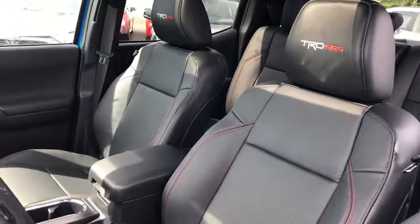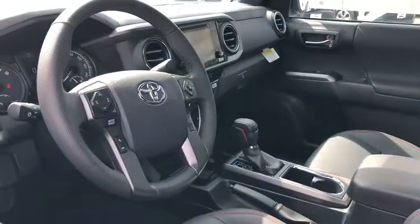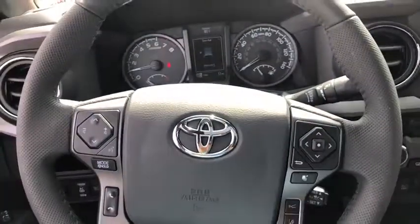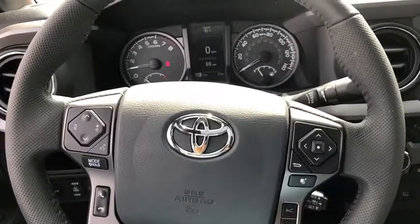This vehicle has less than 100 miles. Here are some of this vehicle's great options: navigation system, traction control, dual airbags, power steering, compass, power windows, CD player, electronic stability control, trip computer, and heated front seats.